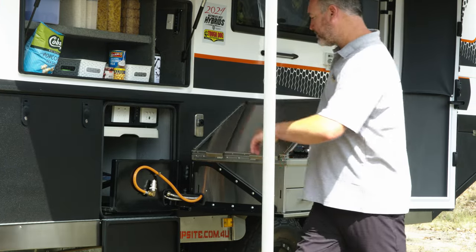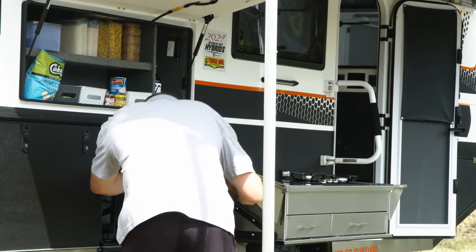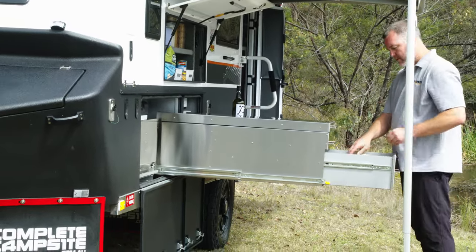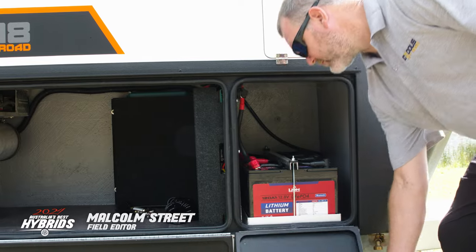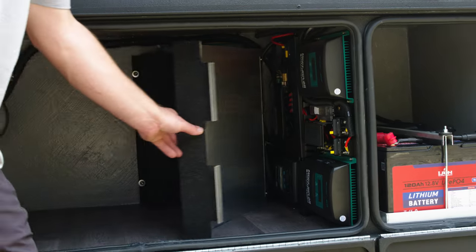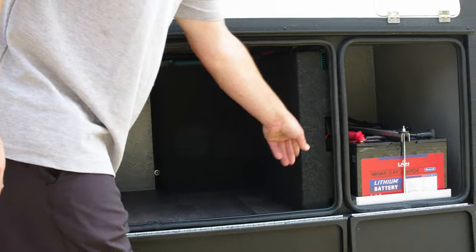Outside, everything about the kitchen and the fittings are extremely high quality. There are little features too, like the cover over the battery management system and associated electronics. They're in an open sort of bin, but the cover protects all those devices when you put other gear in that same bin.